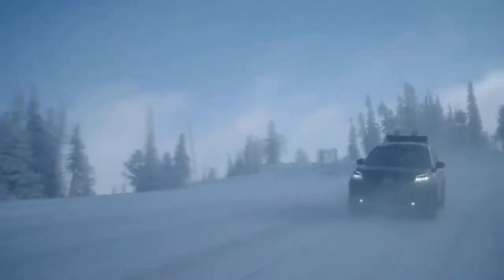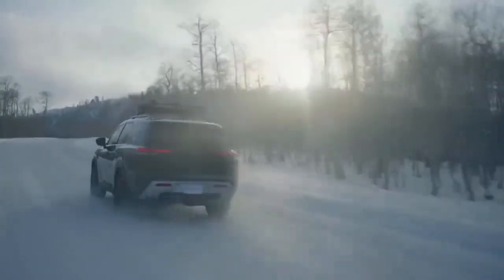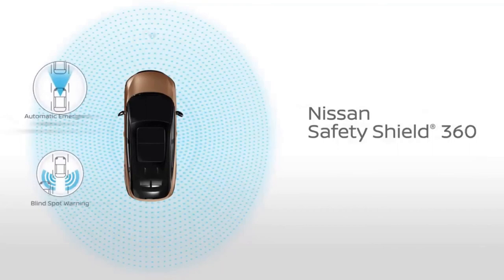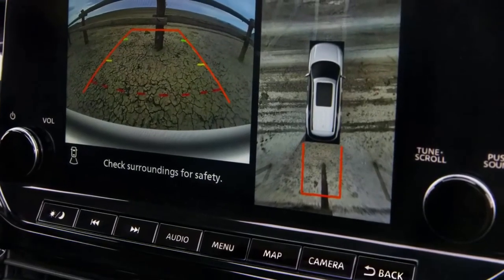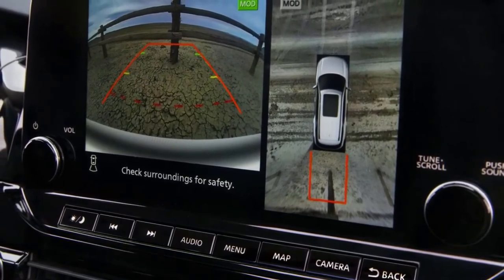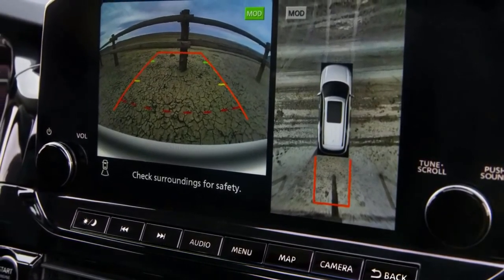For a family adventure vehicle like the all-new Pathfinder, all-around safety technology is as important as anything. Every Pathfinder comes with standard Nissan Safety Shield 360 with six advanced technologies, including rear automatic braking. The available intelligent around-view monitor gives you a bird's-eye view around the Pathfinder, which is great for tight spots on the trail or just the grocery store parking lot.